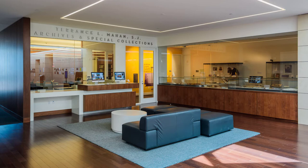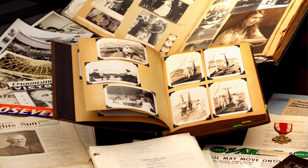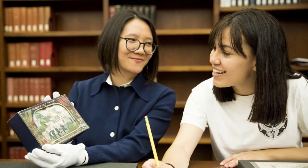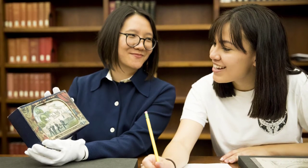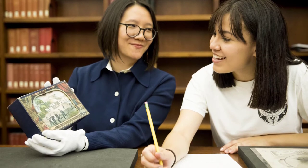One of LMU's treasures is also located on the third floor: the Department of Archives and Special Collections. This department features very rare and priceless research materials. Although appointments are necessary to view specific items, the department also features a public gallery. No appointments are necessary to visit the gallery, so we invite you to visit during regular business hours.